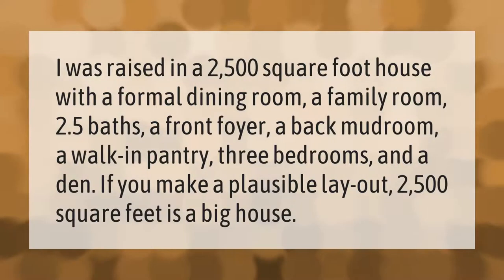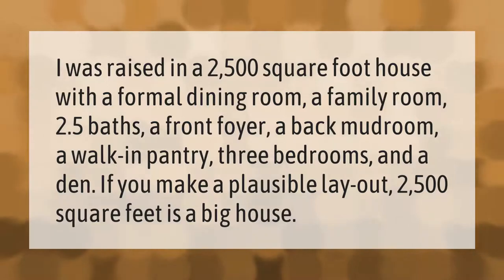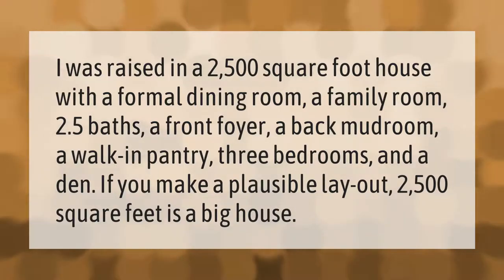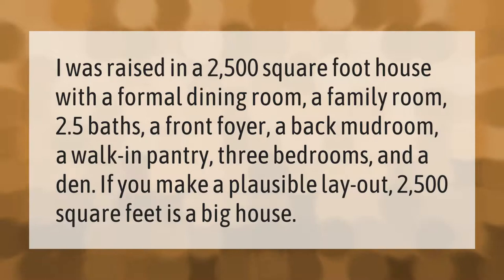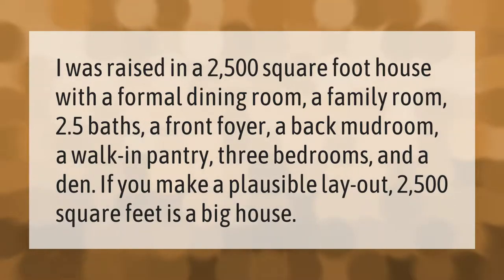I was raised in a 2,500 square foot house with a formal dining room, a family room, 2.5 baths, a front foyer, a back mudroom, a walk-in pantry, three bedrooms, and a den. If you make a plausible layout, 2,500 square feet is a big house.